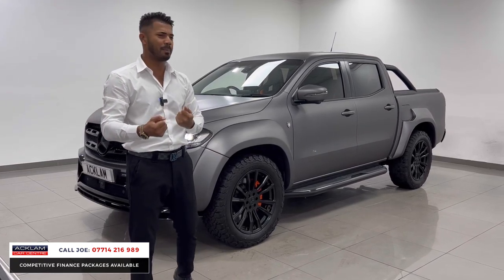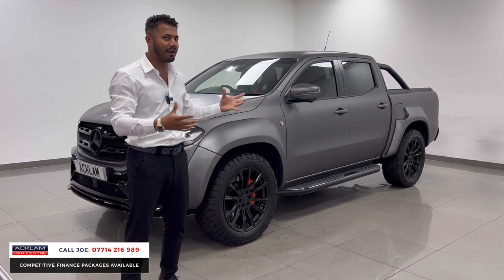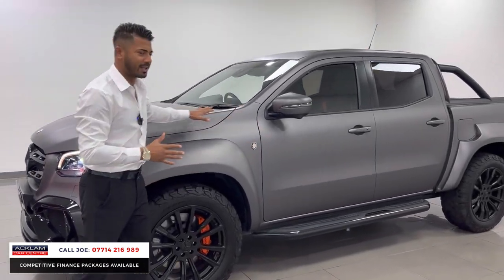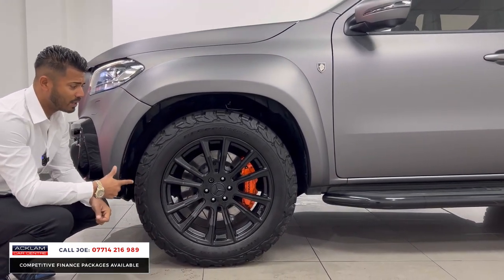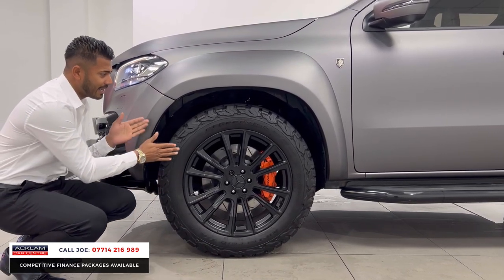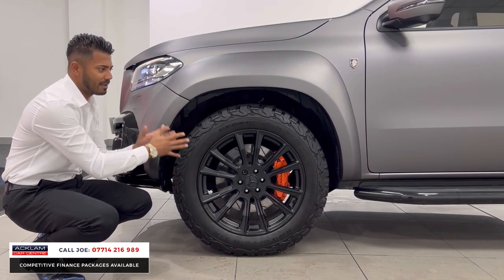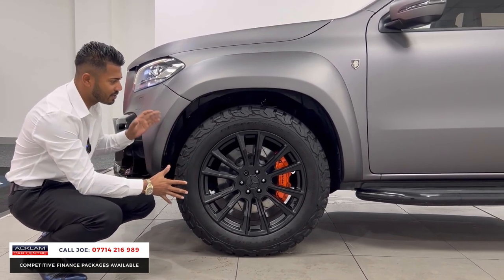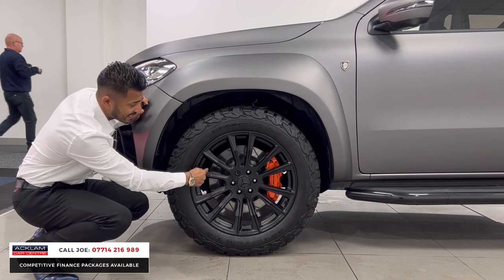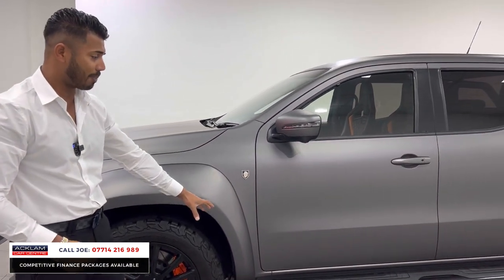I drove this car this morning — before advertising it I want to make sure it drives nicely — and I can genuinely tell you it doesn't drive like a pickup; it actually drives like a Mercedes E-Class. It drives unbelievably. You've got the arch kit, all the Deranged badging all over the car, the upgraded wheels with all-terrain tires — 20-inch — and they look stunning because they sit in line with the wide body. This one also has £2,500 upgraded grooved brake discs with orange brake calipers.